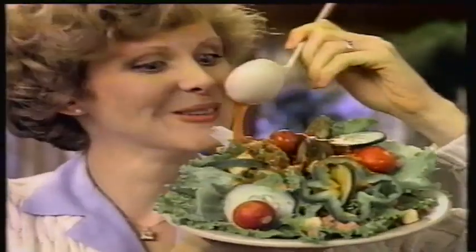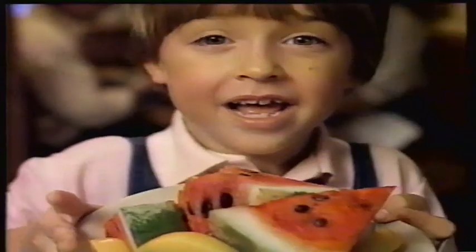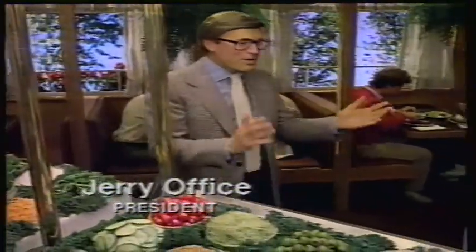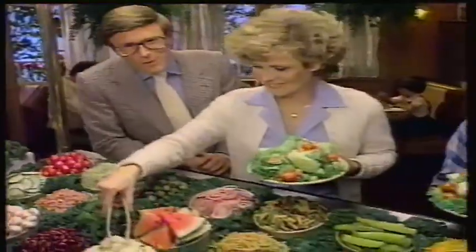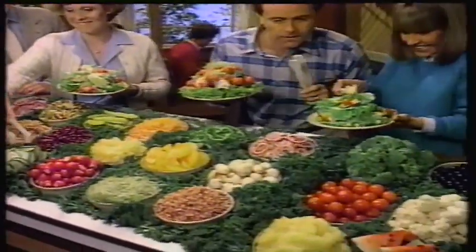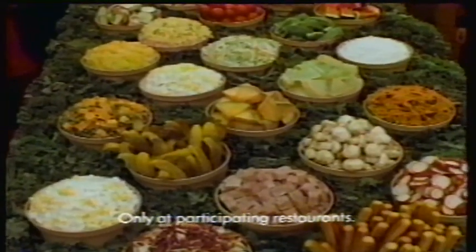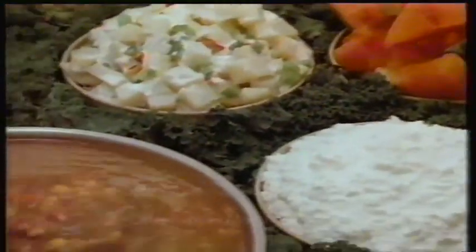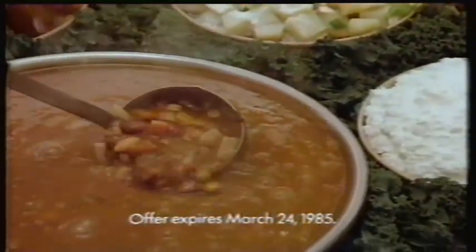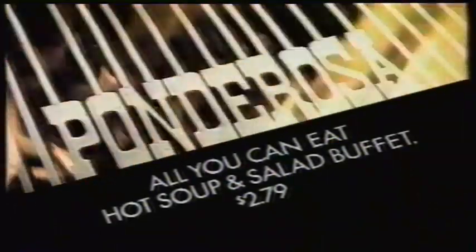Ponderosa. You can have anything you want at a Ponderosa restaurant. I made it myself. Only Ponderosa lets you make anything you want at the world's biggest best salad buffet at no extra charge. Now warm up to hot soup and all the salad you can eat from the world's biggest best salad buffet. Hot soup and salad — all you can eat, now only $2.79. You can have anything you want at a Ponderosa restaurant.